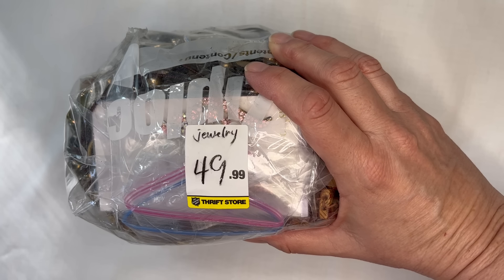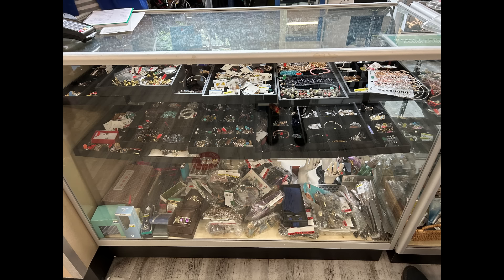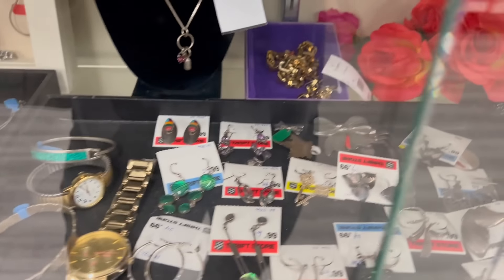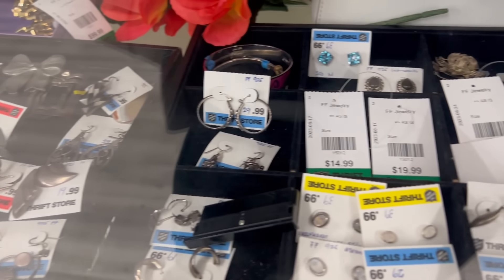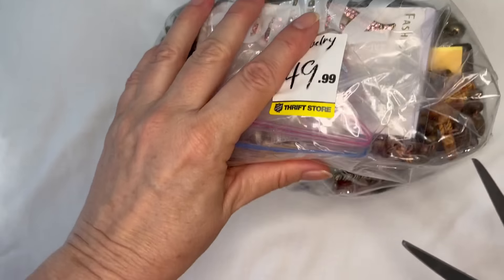I popped into one of the Salvation Army thrift stores — I'll show you the location. I was going through their jewelry on the counter and a lady from the back put this bag down. The woman helping me said, 'Hey, you're looking for jewelry — do you want this bag?' It really just fell into my lap. She said people do come in and ask for these bags and they do get them every now and again. I was at the location on Lonsdale Avenue in North Vancouver.